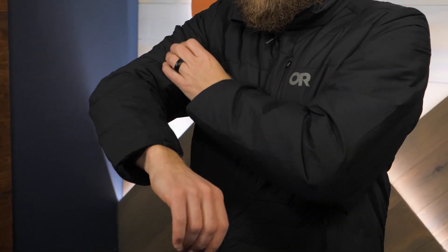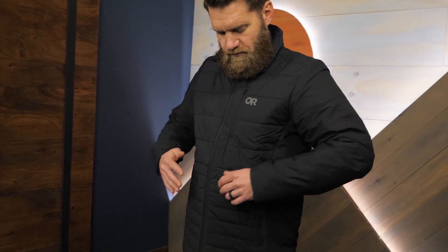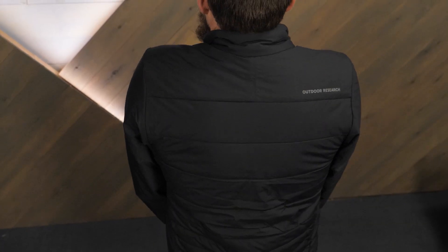The synthetic insulation keeps you warm without being bulky or too puffy, and it will keep you warm even if it gets wet. The exterior fabric is stretchy for comfort and has a great look for style. This fabric is highly wind and water resistant to keep the weather at bay.